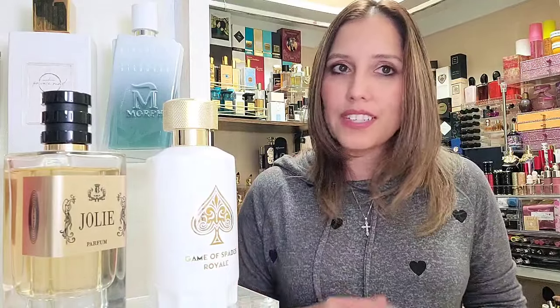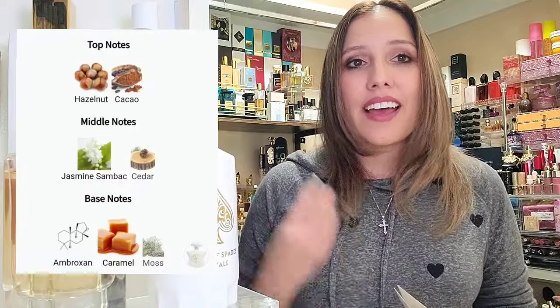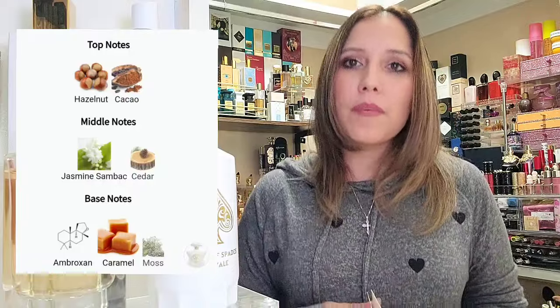The notes are exactly the same. In the top: Hazelnut and Cacao. In the mid: Jasmine, Sandalwood, and Cedar. And in the base: Ambroxan, Caramel, and Moss. Such a good fragrance — I finished the sample.